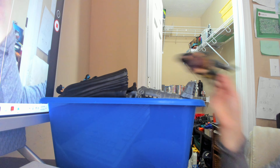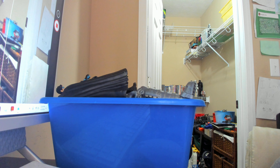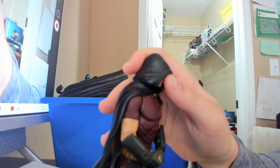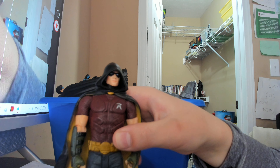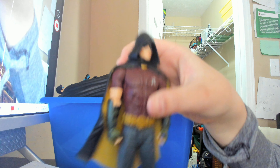Next up we have an Arkham game figure — this is the Arkham City Robin figure. I got this in a pack as part of the Arkham City DLC, the Harley Quinn's Revenge content. I actually really like this Robin design; this is Tim Drake, I can definitely tell. It's not the best articulated since it's DC Direct, and during the early-to-late 2000s their figures weren't greatly articulated. But yeah, it's probably the best figure of this design.